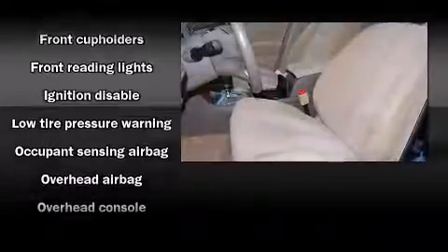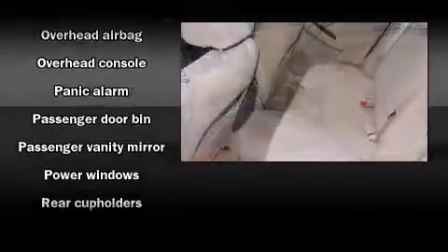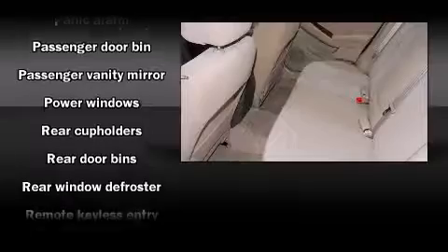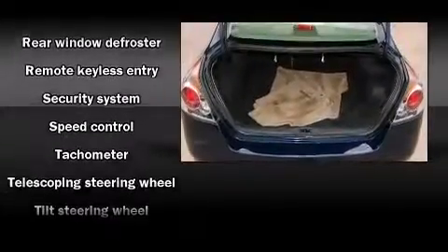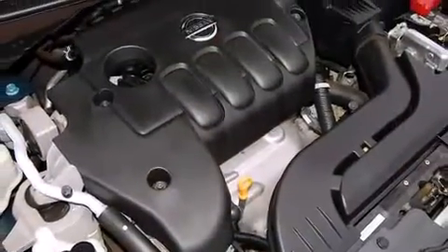Nissan also prioritized safety and security by including head curtain airbags, front side impact airbags, anti-whiplash front head restraint, ignition disabling, and four-wheel disc brakes. This car was designed with safety in mind, allowing you to drive with even greater assurance.